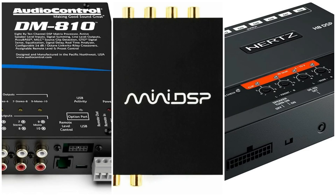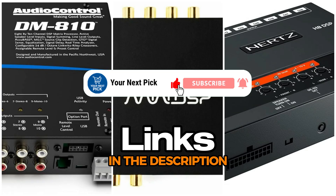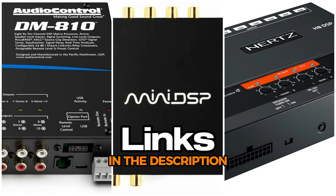That brings us to the end of the breakdown. Each option fits different needs, so it really comes down to what kind of setup you're aiming for. If you're interested in any of the picks, the links are sitting in the description. If this video helped you out, feel free to tap like, hit subscribe, ring the notification bell, and drop a comment if you've got something on your mind. You can check out the other videos on the channel too if you want more guides like this. Thanks for watching, and I'll see you next time.